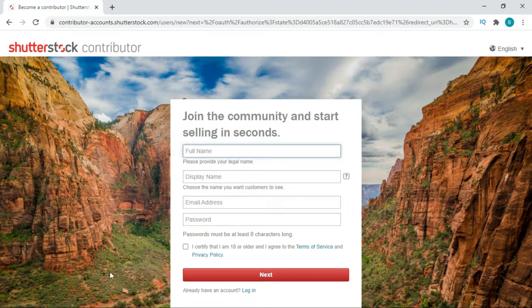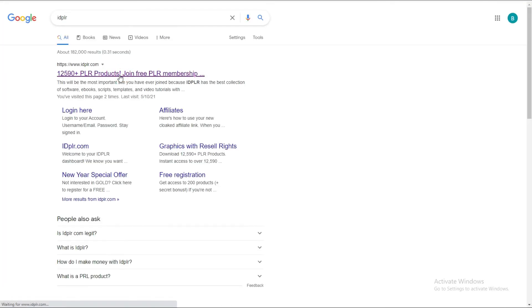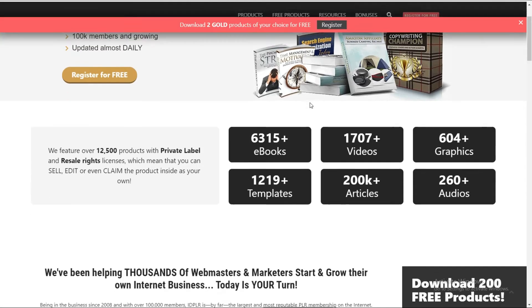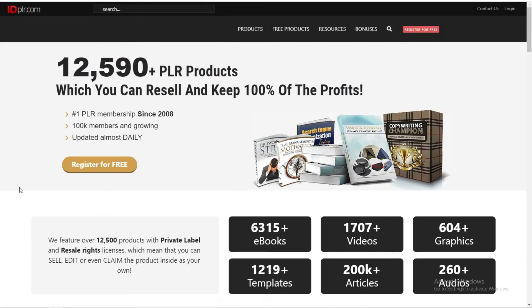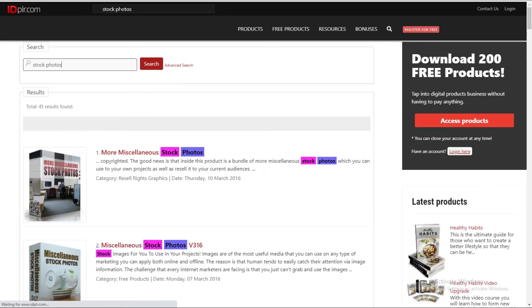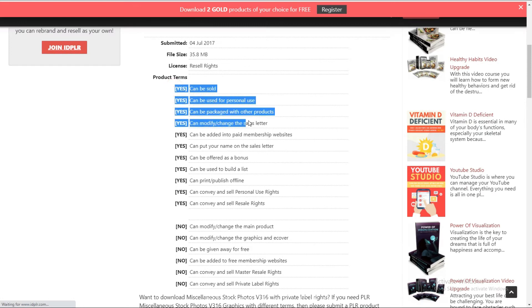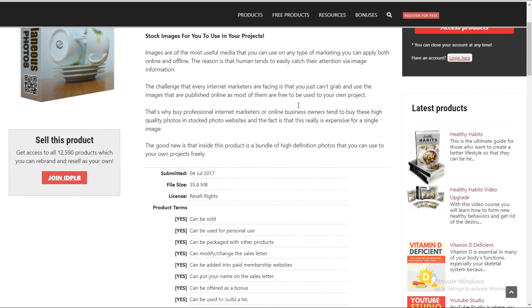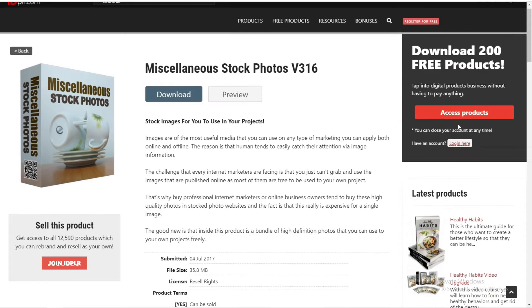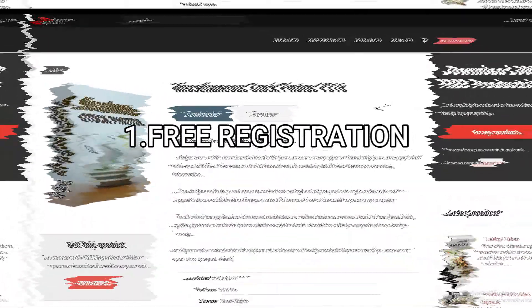Now you have all these websites to sell to. And here is a page where you can get your images to sell if you don't have any of your own. The page you're looking for is idplr.com. By registering to idplr.com you get access to 12,500 different products like ebooks, videos, audios, images, etc. — and you can sell and edit all of those. Once you're on idplr.com, search for stock photos and a lot of packages show up. To download them you need to create an account, which won't take longer than a minute. It shows you all the dos and don'ts with this package — you can sell the image, use them personally, or print them. Here you have it, another free way of making money online — free registration to the sites and free images to sell.